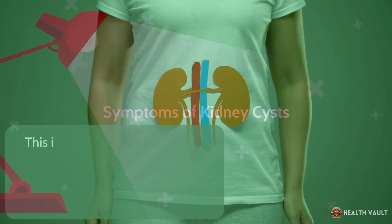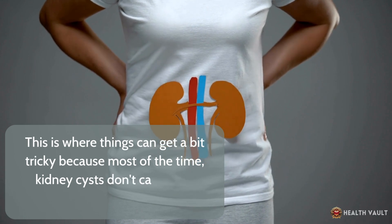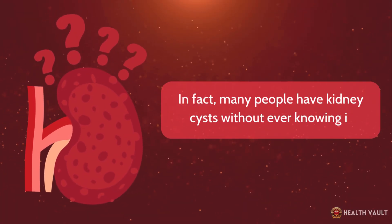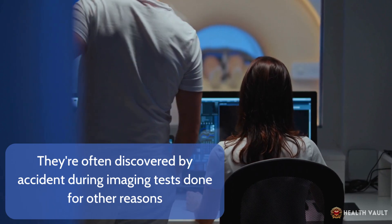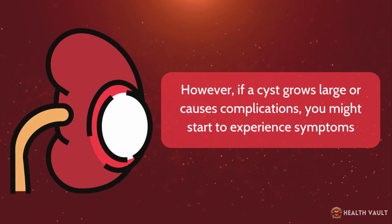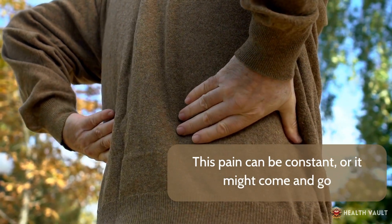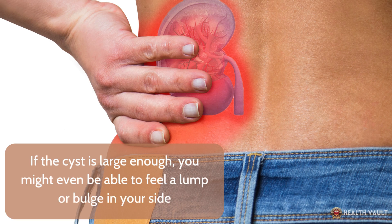Symptoms of kidney cysts. Most of the time, kidney cysts don't cause any symptoms at all. In fact, many people have kidney cysts without ever knowing it — they're often discovered by accident during imaging tests done for other reasons. However, if a cyst grows large or causes complications, you might start to experience symptoms. Some people might feel a dull pain or ache in their back or side. This pain can be constant or it might come and go. If the cyst is large enough, you might even be able to feel a lump or bulge in your side.